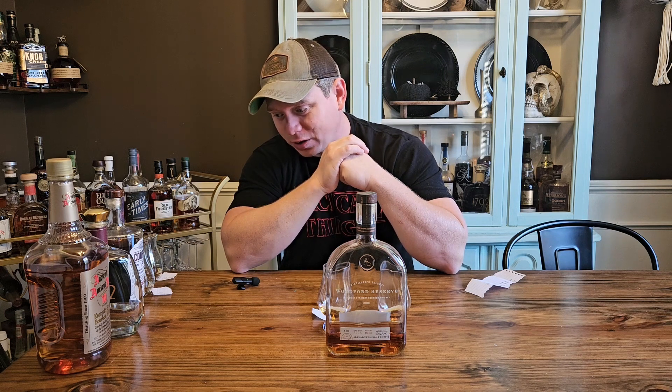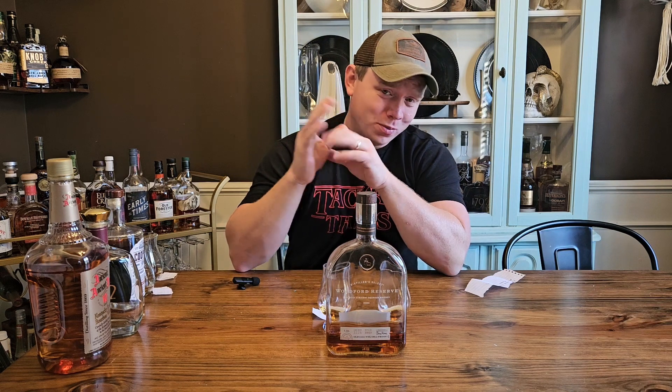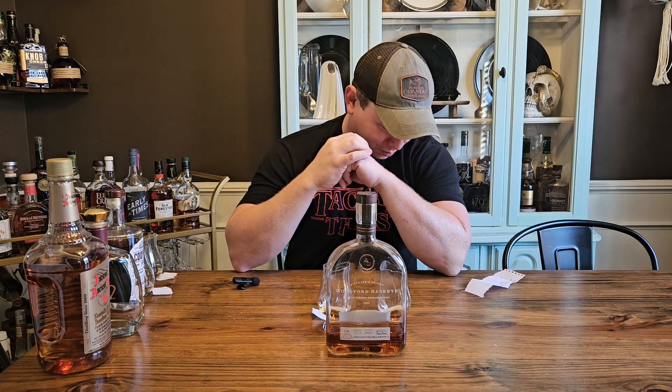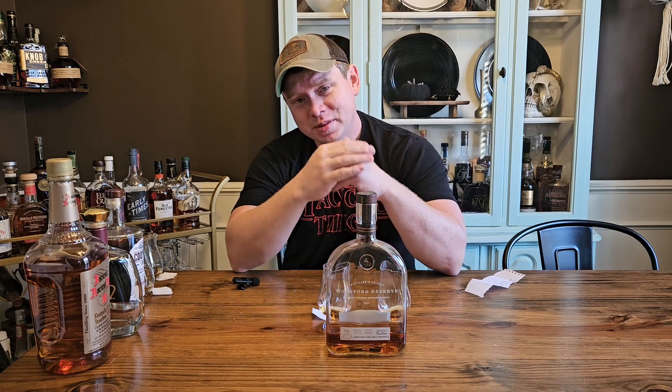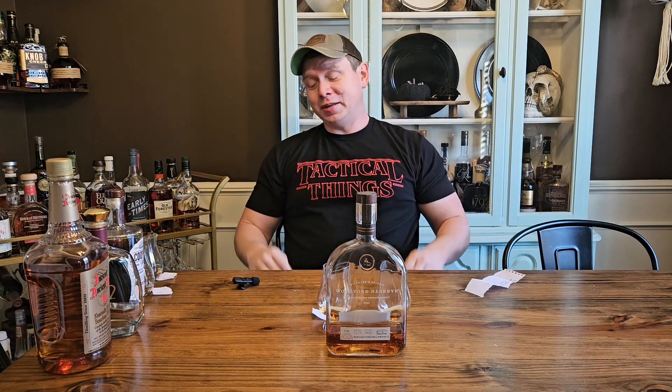So we've got Woodford Reserve and Cooper's Craft moving on. I think we're only going to have one more of these, maybe, in this first round. I think on my next video I'm going to try to do three, so we can be done with this first round — because I feel like it's taking forever. But I have enjoyed it a lot, and I hope you guys have too. Thank you so much for 100 subscribers. That's awesome, guys. Y'all stay tuned, got some cool stuff coming. Small Town Bourbon, see you next time.